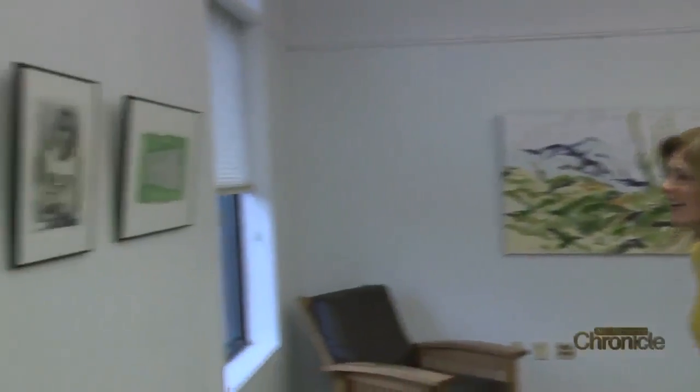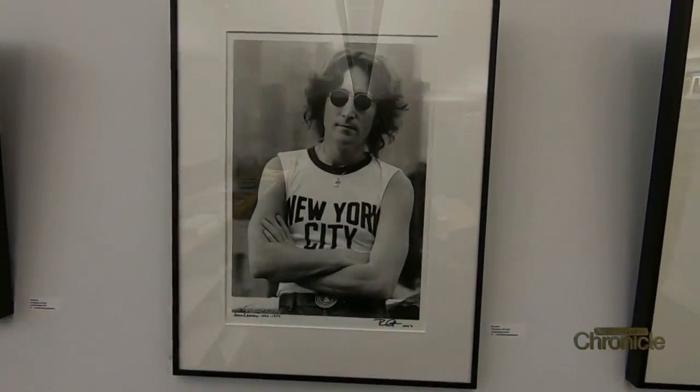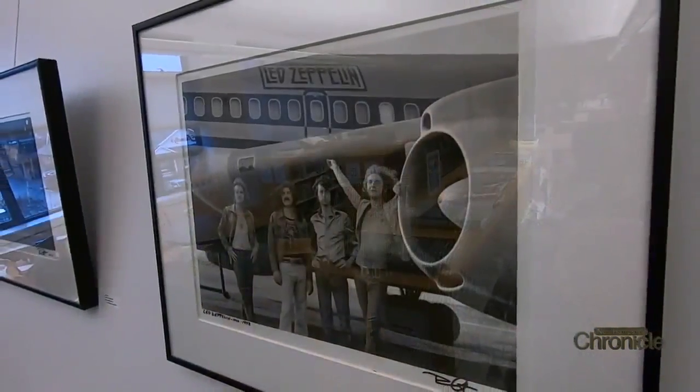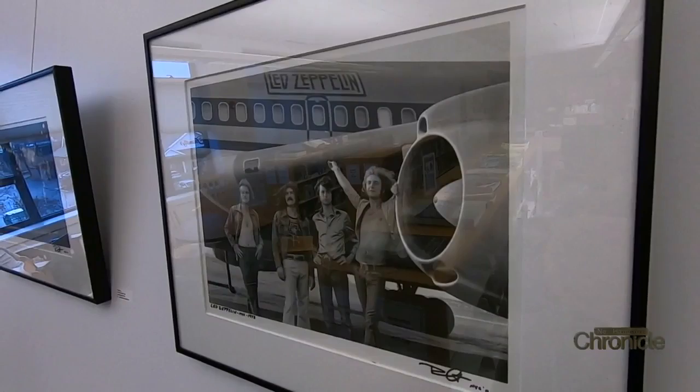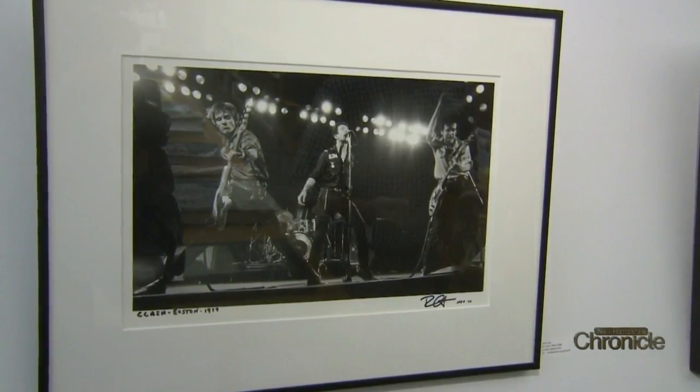These are some well-known prints — works by preeminent rock and roll photographer Bob Gruen, who let Rochester keep three pieces. He's worked with everybody, like Tina Turner and Led Zeppelin, and obviously John and Yoko. He was their personal photographer throughout the 70s. These are iconic photos that were made into posters and mass-produced, but we have the real deal, signed and everything.